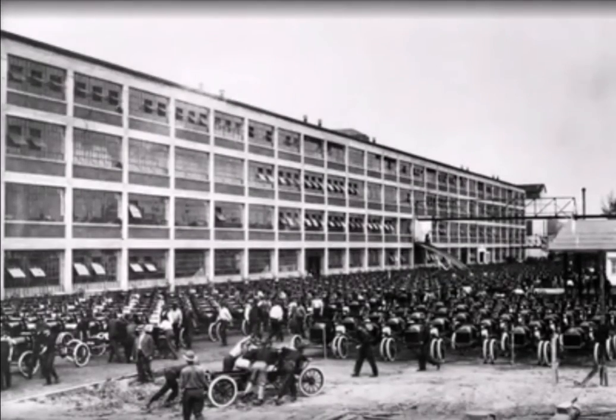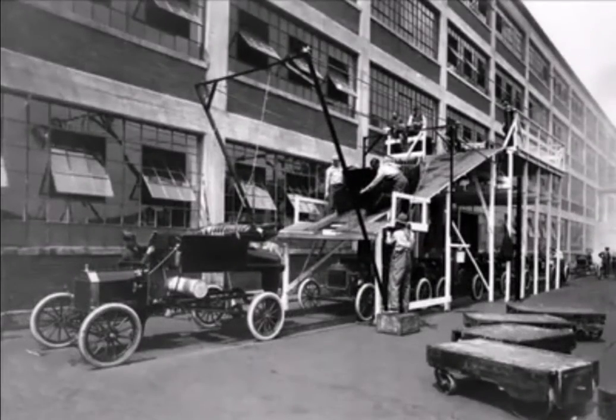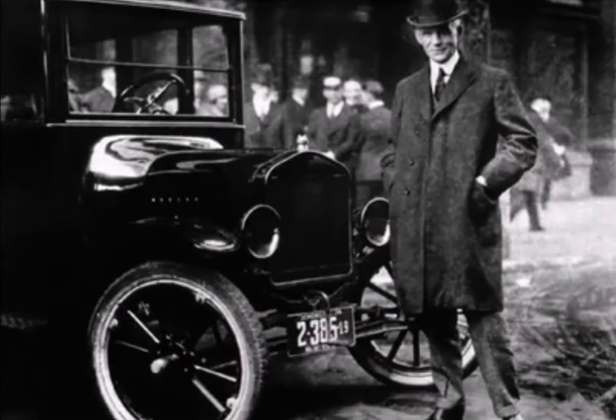The world's first moving automobile assembly line began Model T production in 1913 at Ford's Highland Park, Michigan plant. In 1914, Ford began Model T production in Chicago.